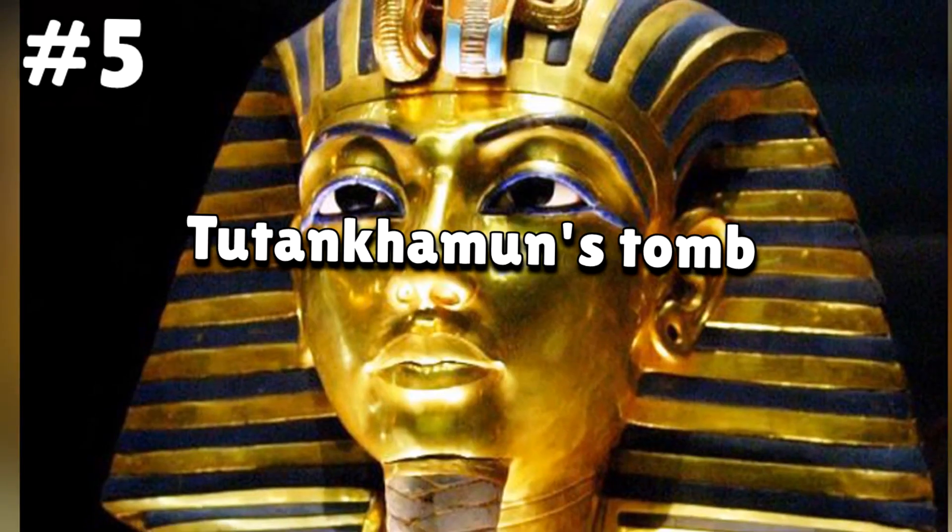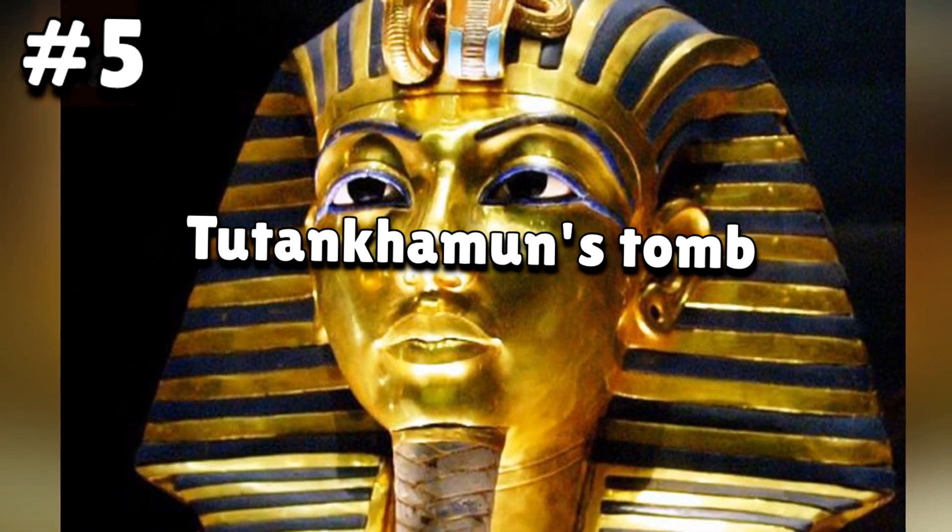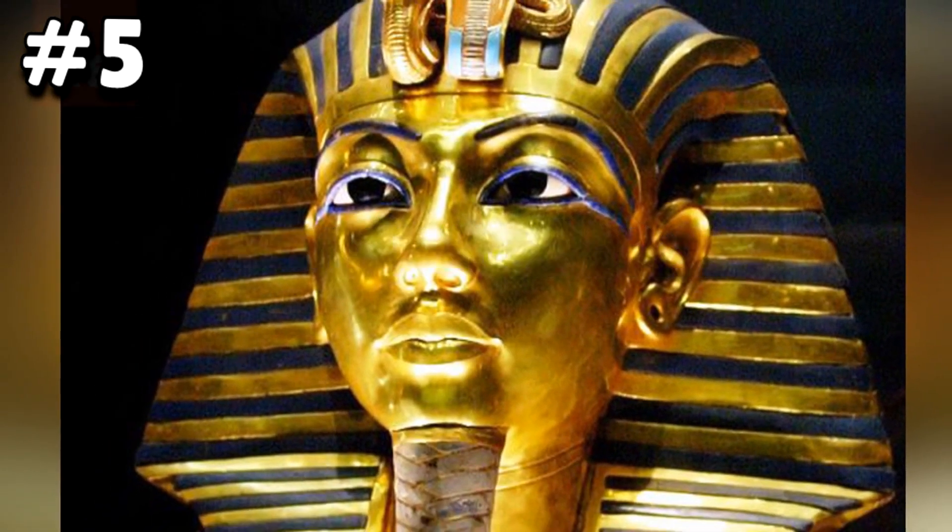Number five: Tutankhamun's Tomb. King Tut's tomb was discovered in 1922. He is a former pharaoh of Egypt, and you'd think that archaeologists have become wiser to curses associated with opening ancient tombs. Countless movies have been made about the dark aspects of ancient civilizations. Since it was uncovered, all the archaeologists who worked on it died terrible deaths. Even tourists who visited the site over the years were not spared of its deadly curse.